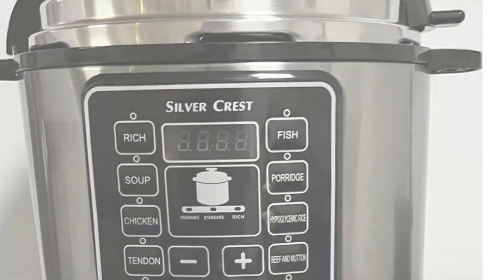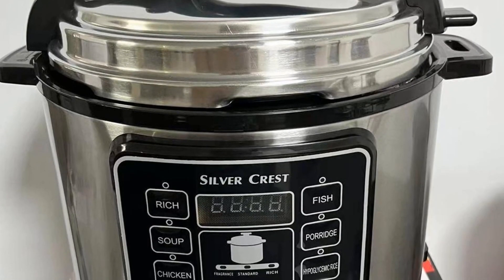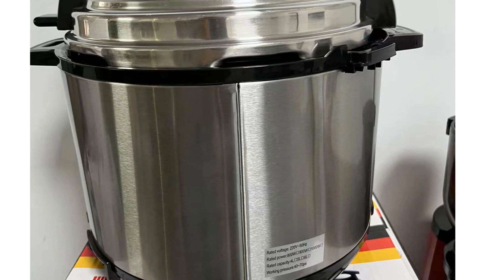The safety feature for preventing dry burning adds an extra layer of security. Potential buyers in need of a high-capacity rice cooker with versatile functions will appreciate the Silver Crest Electric Rice Cooker's performance and user-friendly design.